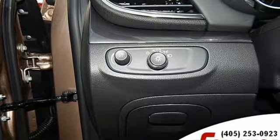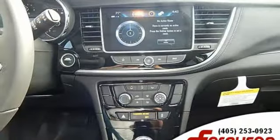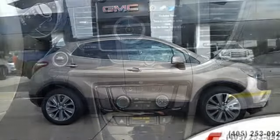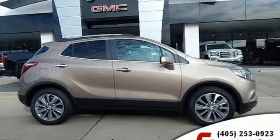Popular Mechanics comments the Encore delivers a luxury car quiet in a handsomely designed cabin. In a Buick, you get innovative technology and sophisticated design for the real world. Take it for a test drive today.